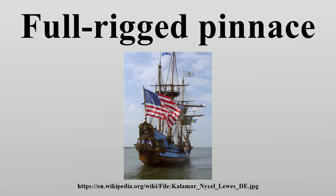Pinnaces were used as merchant vessels, pirate vessels, and small warships. Not all were small vessels, some being nearer to larger ships in tonnage. This type saw widespread use in northern waters, as they had a shallow draft.